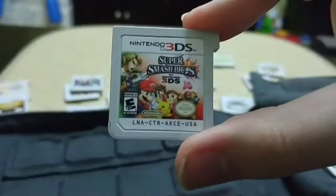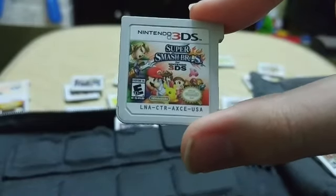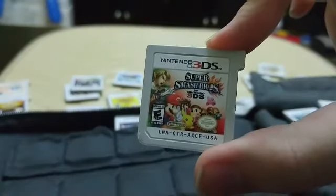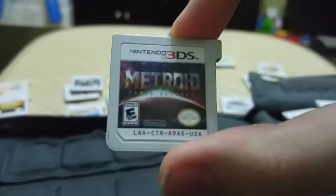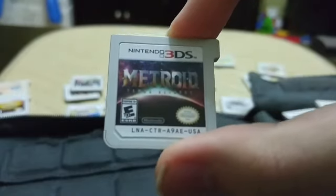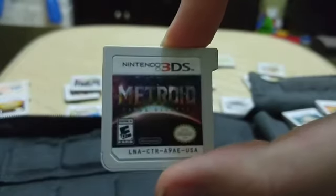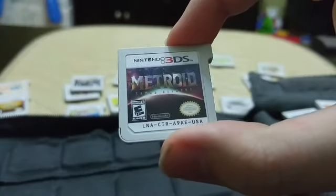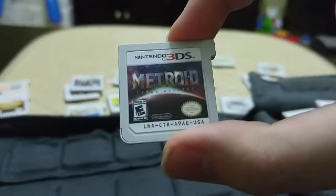Running out of time so I'm going to go through these pretty quick. We have Super Smash Bros. for the 3DS — long story short, I main all the female characters and I'm very good with all of them, don't ask questions. Let me know your favorite Smash character in the comments. Next we have Metroid: Samus Returns, a remake of Metroid 2: Return of Samus. I got kind of stuck but I love the Metroid games and this one won best portable game of 2017.